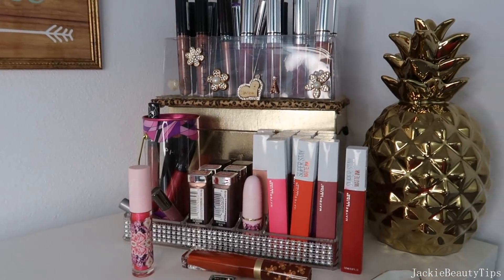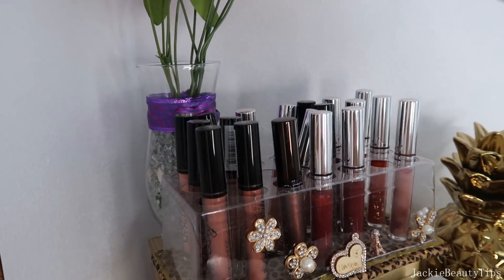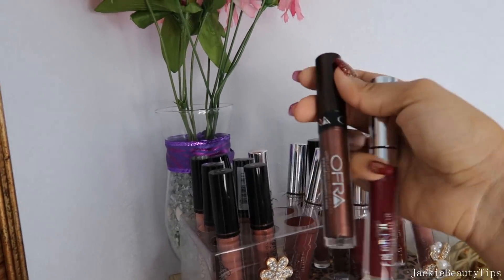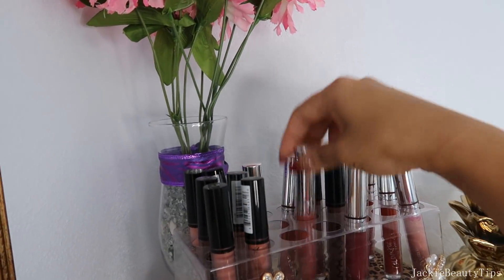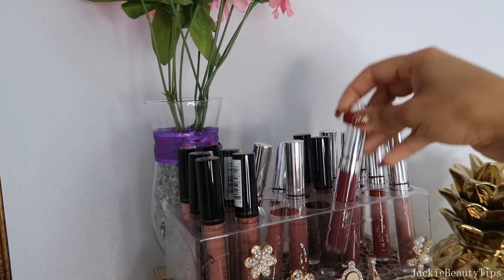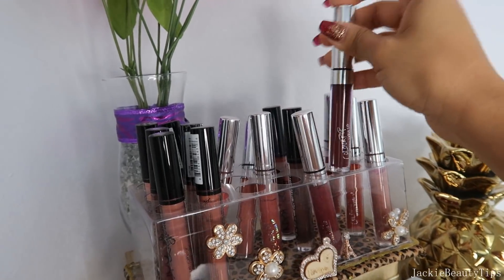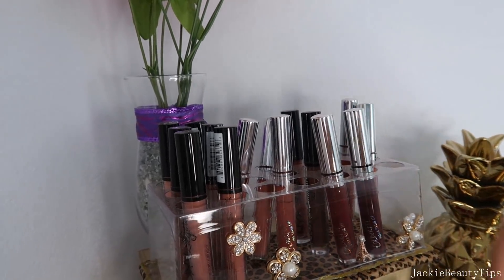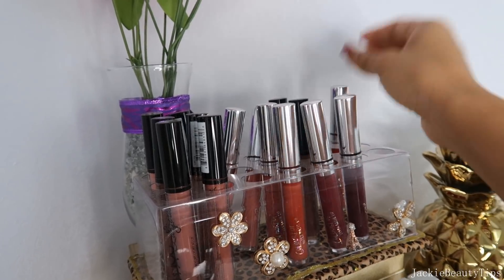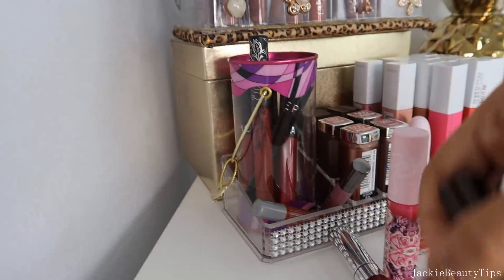Hoy es el segundo día que estoy tratando de hacer este video. Por acá tengo los labiales. Si ustedes miran mis videos, ustedes saben que esto ya lo tengo desde mucho tiempo. Voy a estar sacando algunos porque siento que ya, por ejemplo estos los voy a estar sacando. Los de este de Ofra que se me hace muy bonito, pero tal vez alguien más lo va a estar utilizando mejor que yo. Y pues estos me encantan, los Lingerie de NYX. Tengo este de Colourpop. Voy a estar sacando todos los que son mate porque la verdad no me gusta la fórmula de estos labiales.